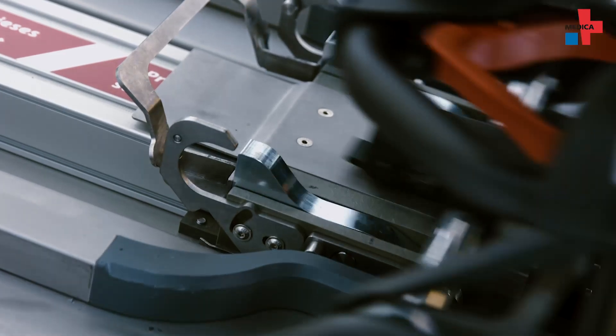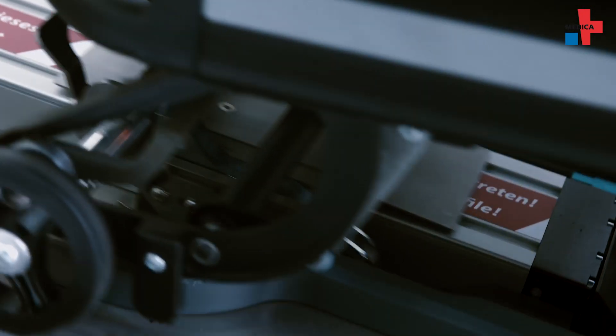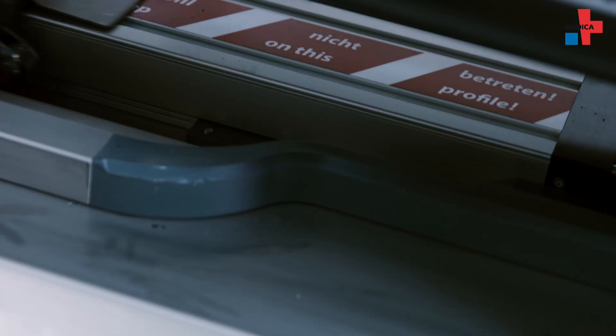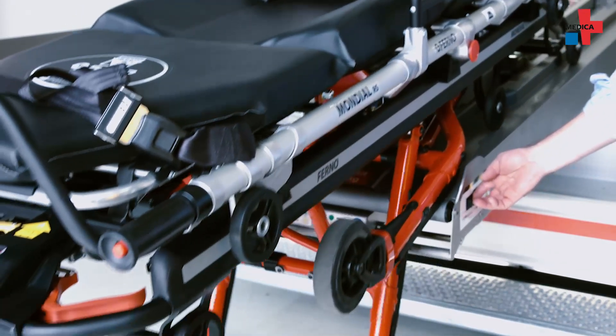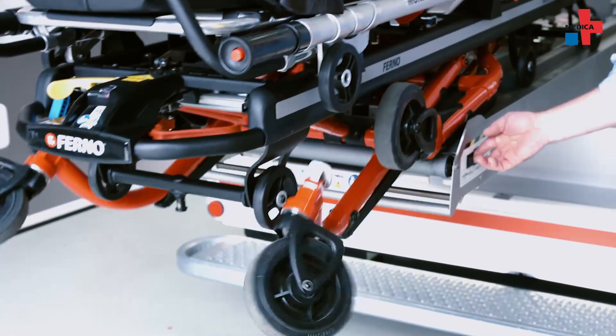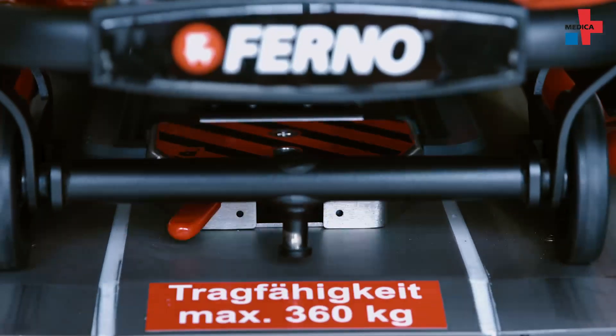The Multiload Assist system features a self-loading mechanism. It takes a lot of physical strength, given that the average patient is considered to weigh 75 kilos — but patients are typically heavier — and then you add the weight of the stretcher and hoist all of it into the vehicle and onto the platform. The Multiload is an electrical system that supports this loading process.